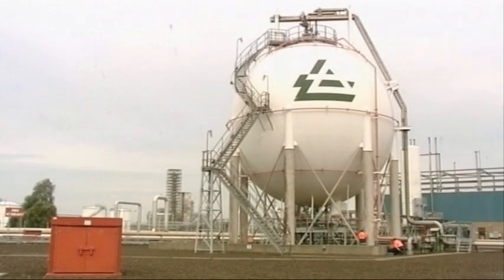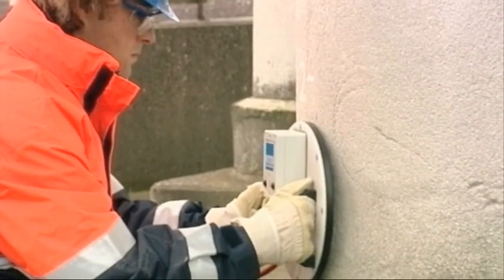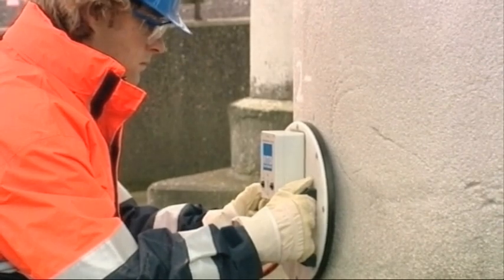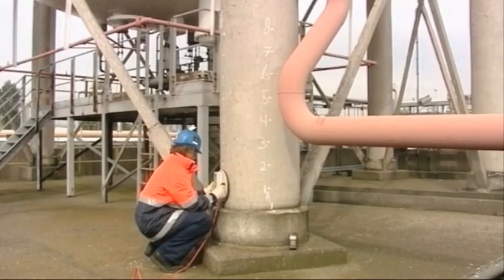where it is turned into petrol, the refinery itself has to be tested in operation and during construction. Here, the integrity of the supporting legs of this storage sphere is being checked using eddy current technology.